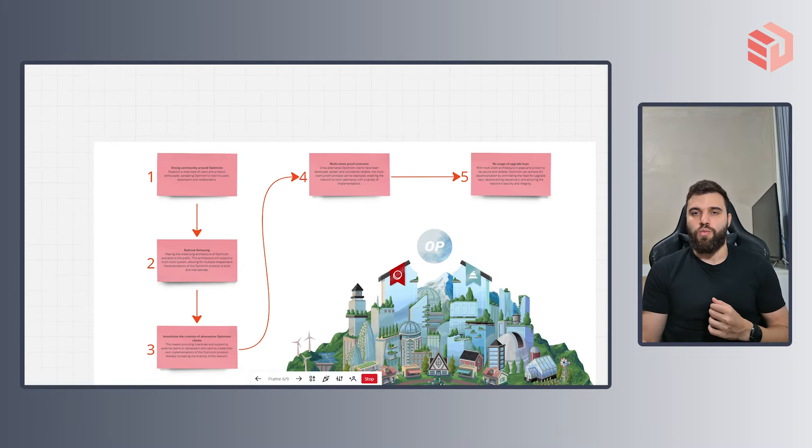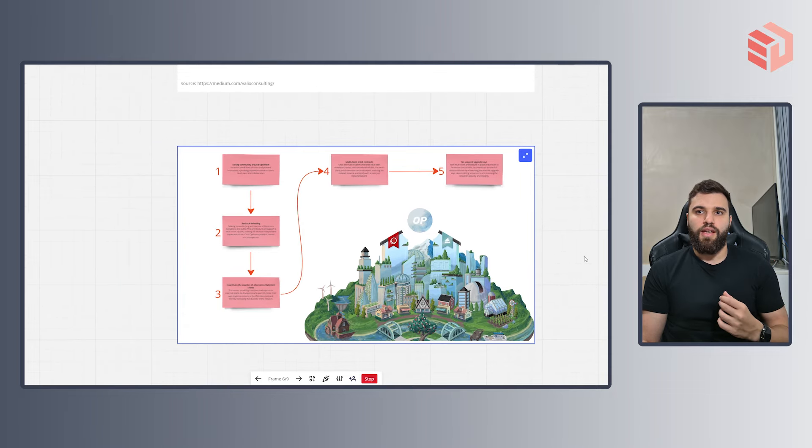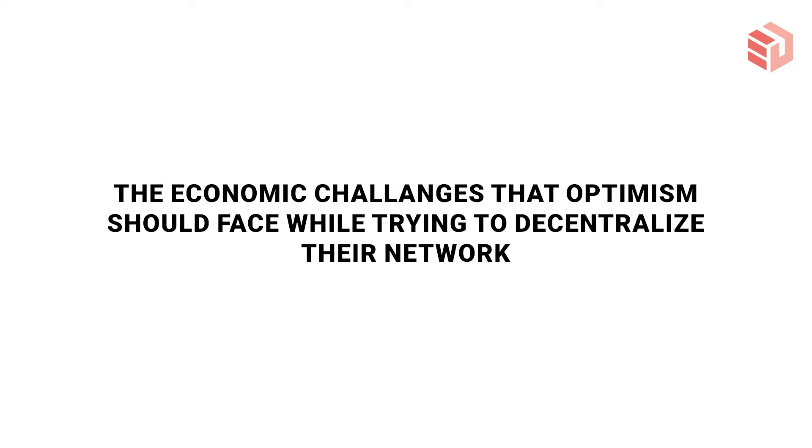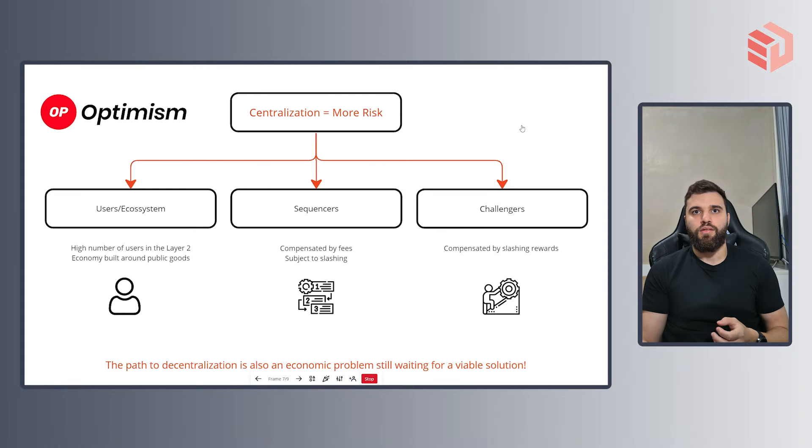As of today, layer 2s still require an upgrade key in which the development team can change everything around the project. Once you achieve all those steps and build a decentralized model of sequencers, challengers, and people running their own copy of Optimism, there will be no more need for an upgrade key because there will be no more single point of failure. That's the technological roadmap for Optimism to achieve decentralization. But even with a technological architecture that allows a decentralized network, you still need the economic incentives so that people are interested in providing the work of a sequencer or a challenger.